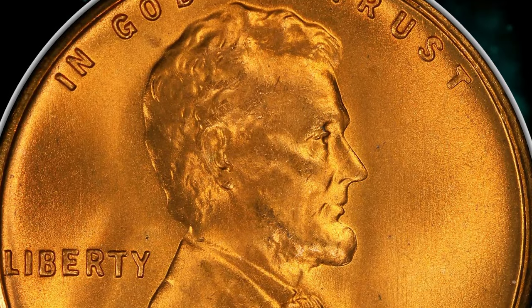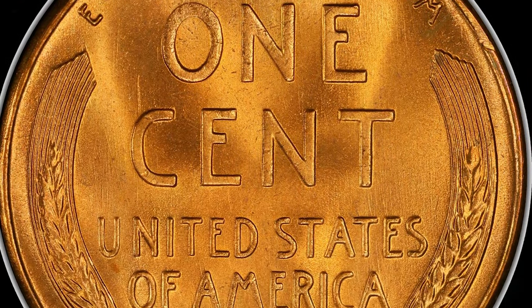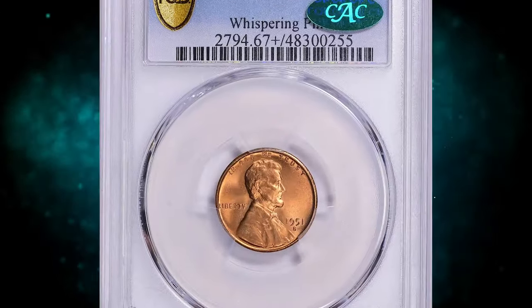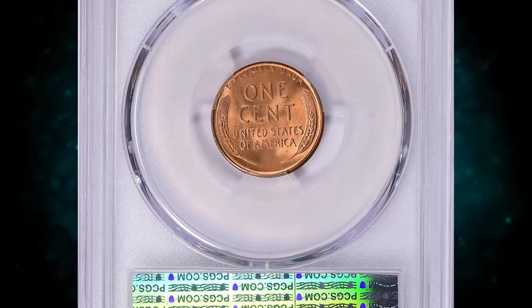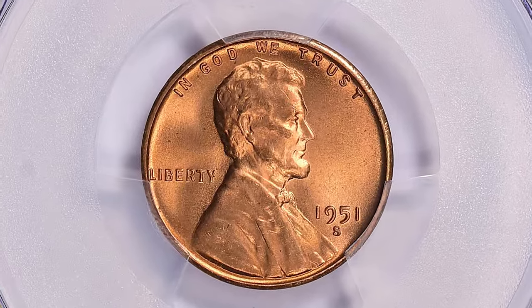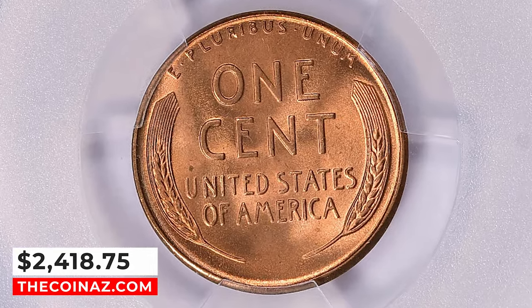According to PCGS, the 1951 S Lincoln Cent is common up to MS66 condition. In MS67 it becomes much scarcer, and examples grading above MS67 are scarce overall, but with enough searching, examples in this condition can be found. PCGS reports 53 specimens in Mint State 67 Plus with just two numerically finer. This lustrous example ended up selling for $2,418.75 with buyer's fee on January 28, 2024.